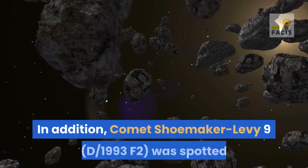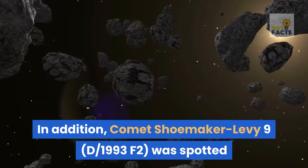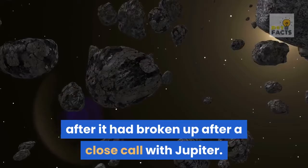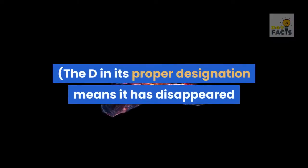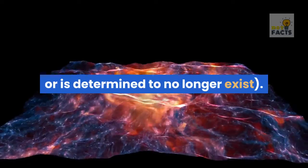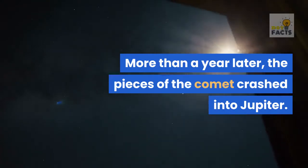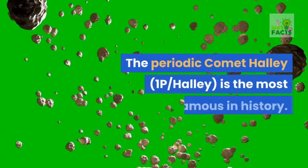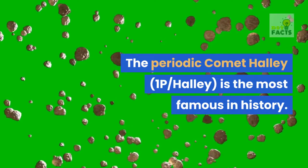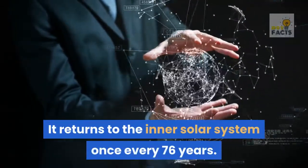In addition, Comet Shoemaker-Levy 9 was spotted after it had broken up after a close call with Jupiter. The D in its proper designation means it has disappeared or is determined to no longer exist. More than a year later, the pieces of the comet crashed into Jupiter. The periodic comet Halley is the most famous in history, returning to the inner solar system once every 76 years.